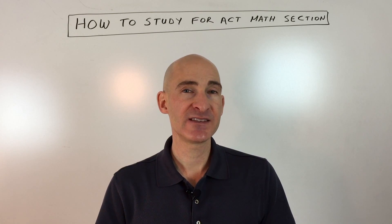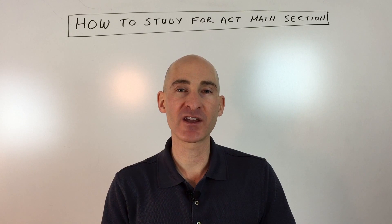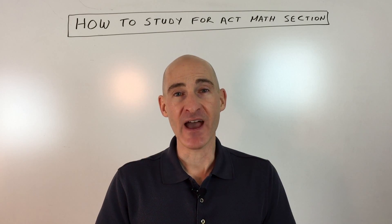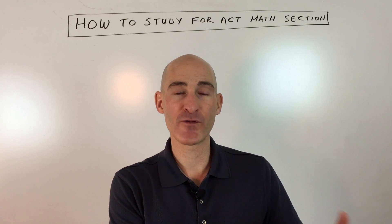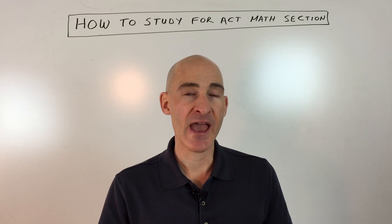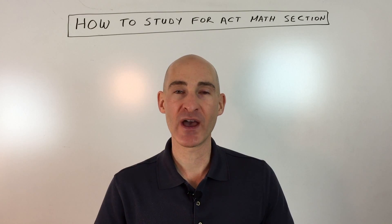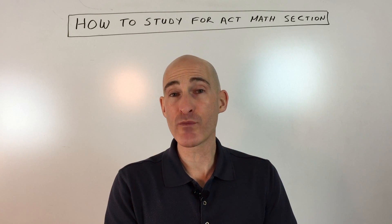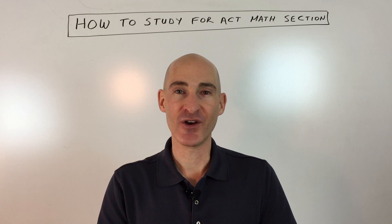What makes the ACT challenging isn't that it's much harder than your math class — it's that the questions are in a slightly different format. They won't tell you it's a midpoint question; they might just reference 'halfway' or 'the middle' without saying 'use the midpoint formula.' It's up to you to recognize that. You'll develop that understanding as you do more problems and start thinking, 'this is a distance formula problem — let me apply it.' The challenge is taking a word problem and translating it into a mathematical process.